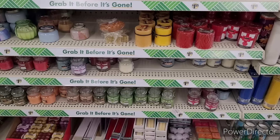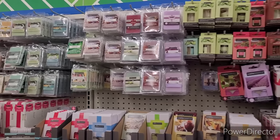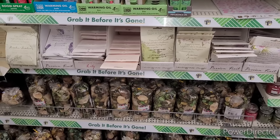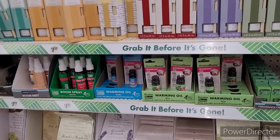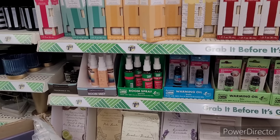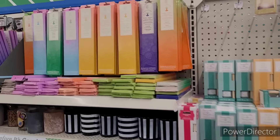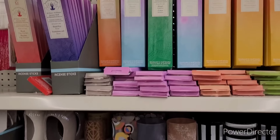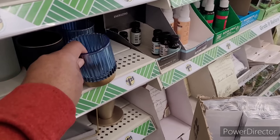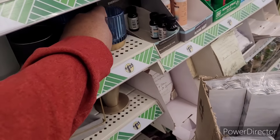Some more candles, wax melts, fragrance packs, potpourri. Got some of the Aroma Guru — room spray, warming oil, room mist, fragrance oil, incense. And candle holders — these are so pretty. I love this blue right there, look at there.